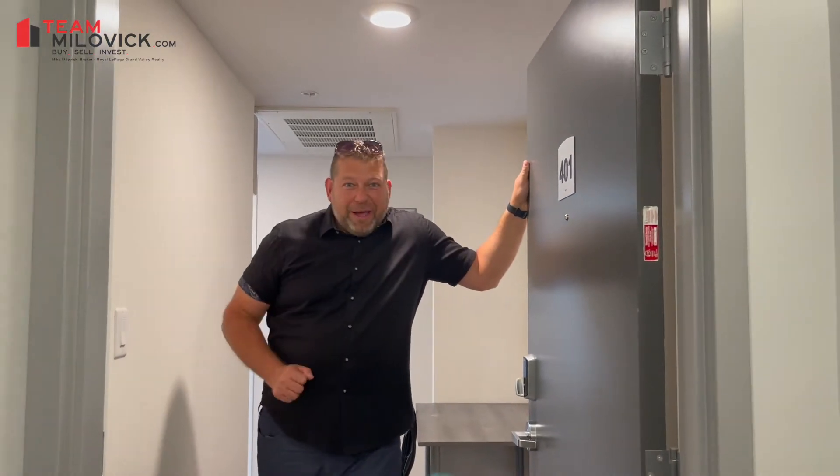For any questions about F401, contact Realtor Mike and Team Milvick. Prepare to be impressed.